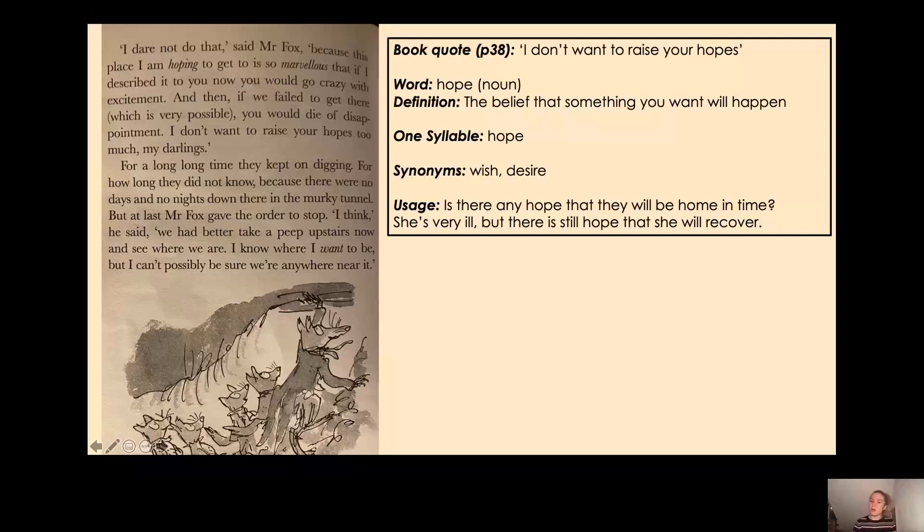Some synonyms for hope are wish and desire — if you have a wish or desire for something you really want it to happen. Another usage: 'Is there any hope that they will be home in time?' — the belief that something you want to happen will happen. Or: 'She's very ill but there is still hope that she will recover' — her family have a belief that she will recover. And the hope the small foxes have is that they are going to escape.